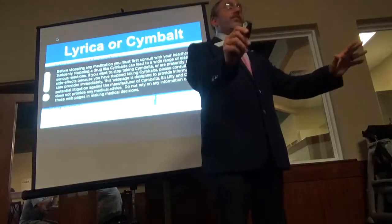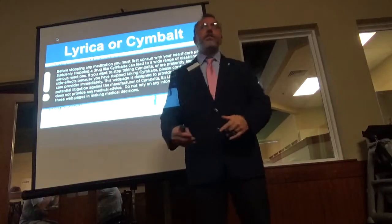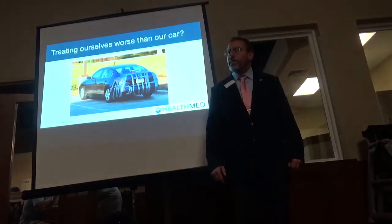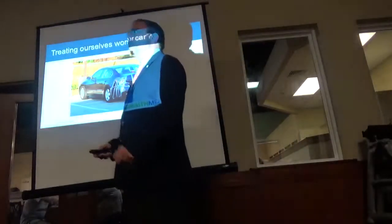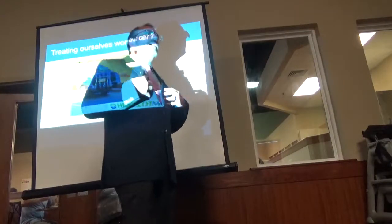I don't want you to stop taking insulin — understand that. But all the other things they give you in accordance may be causing some issues. We're treating ourselves worse than we treat our cars. The average American goes through 11 cars in their lifetime. Folks, you only got one body.